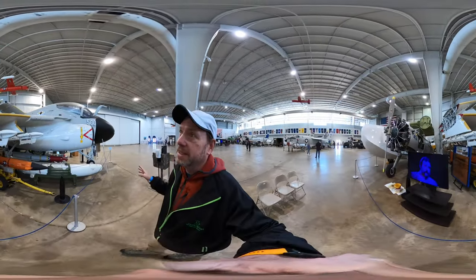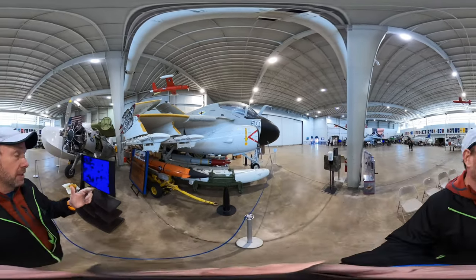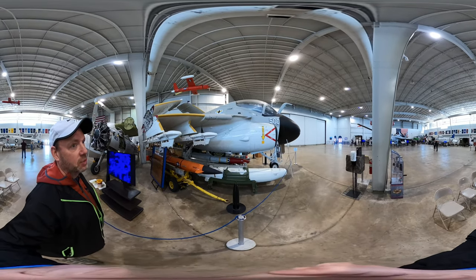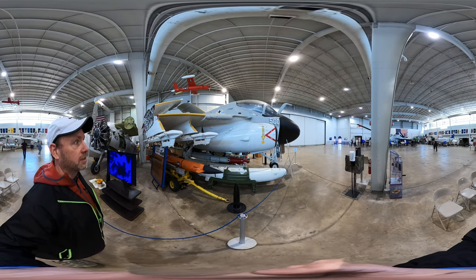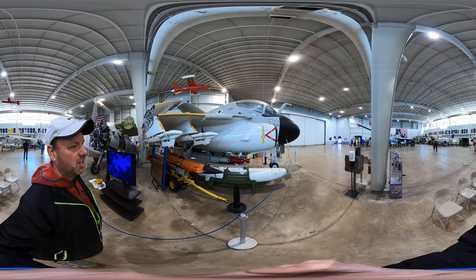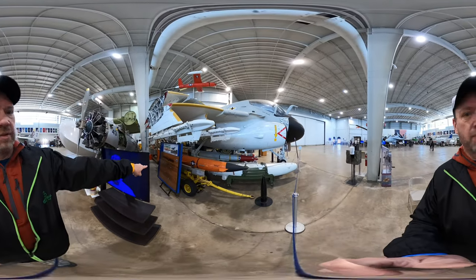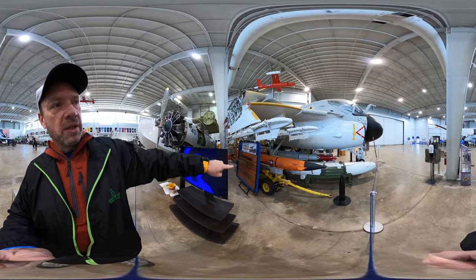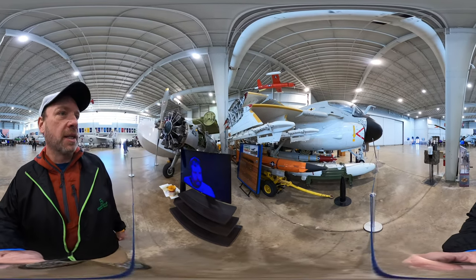I don't know much about the planes that we're looking at, but as a kid I built the models of most of these planes. I don't really remember them, but I do remember building this one. What I recall is that this plane is built to just carry as much ordnance as it can. What I thought was kind of cool here is behind the television is a landing board of how each row is a pilot and the color marker is how well they landed on the carrier.